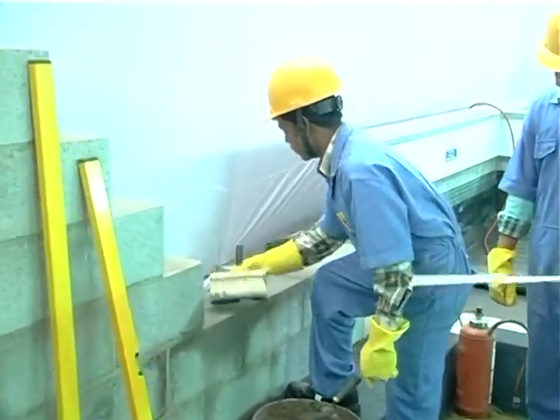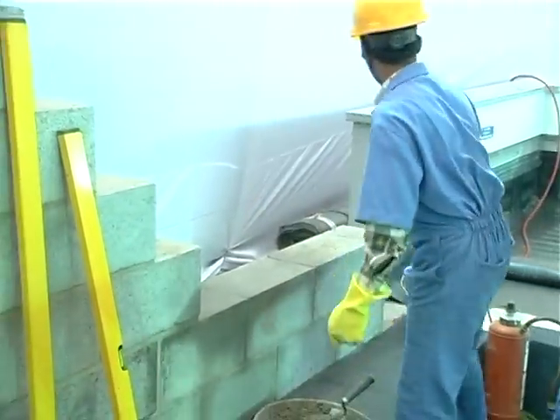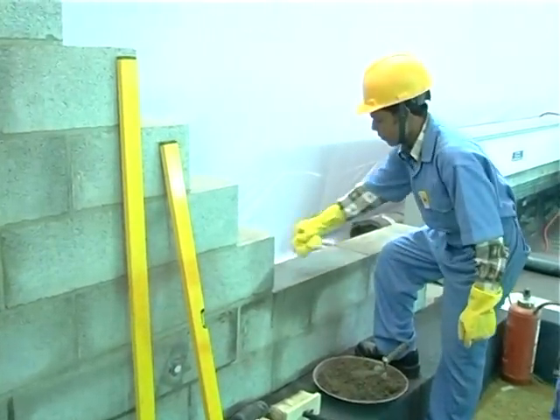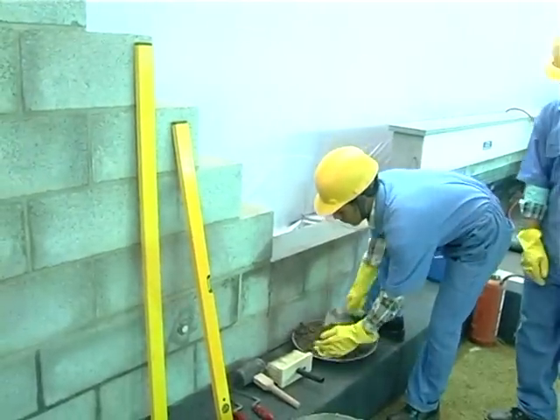The surface of the block is cleaned with a brush to remove dust and moistened suitably before placing the pre-mixed mortar on the surface, thereby ensuring good adhesion.